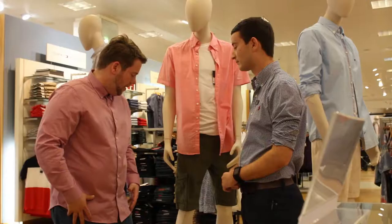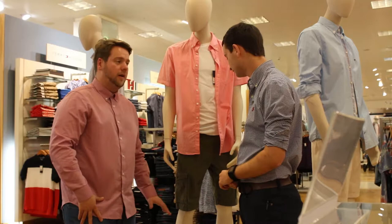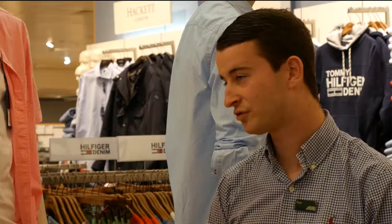For someone who is a bit bigger like myself, would you recommend normal shorts or three-quarter lengths? Three-quarter length shorts may be a bit out of fashion nowadays. You would normally tend to go for cargo or chino shorts — chino shorts would be the ones to go for.